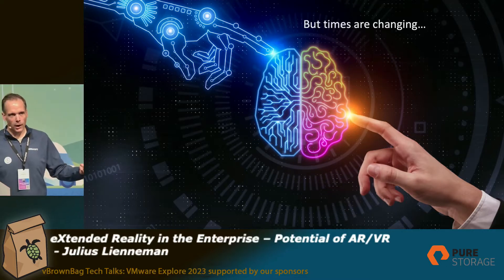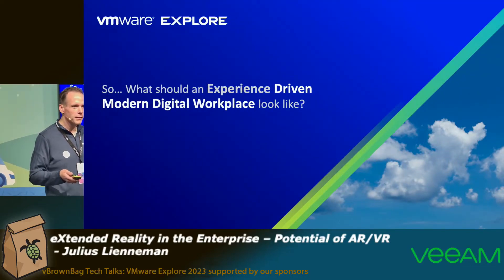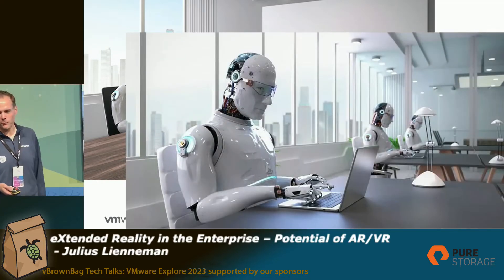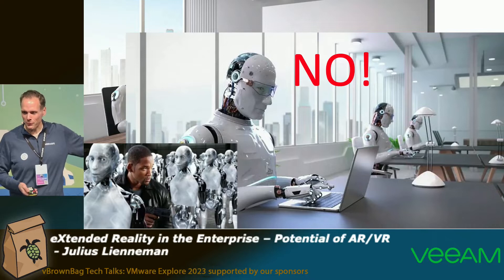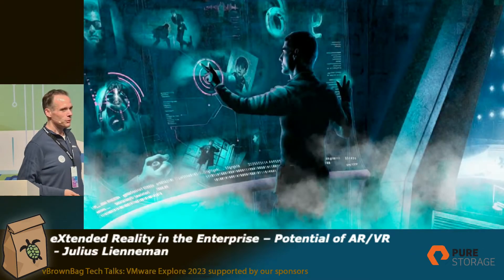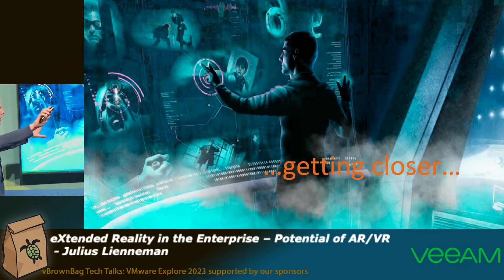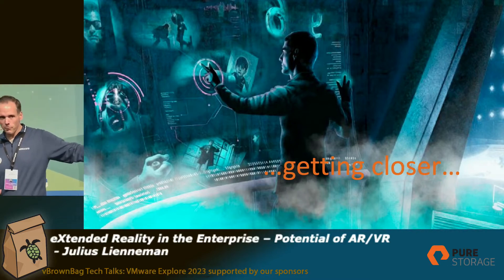When we think about how the workplace of the future would look like, I was doing a bit of Google image search asking exactly that question. The first thing it throws out is something that reminds me of iRobot — that's not a future workplace. The next example was Minority Report, and we are actually getting closer because he's doing something in a virtual reality environment. So this could be something around the workplace of the future driven by augmented and virtual reality.